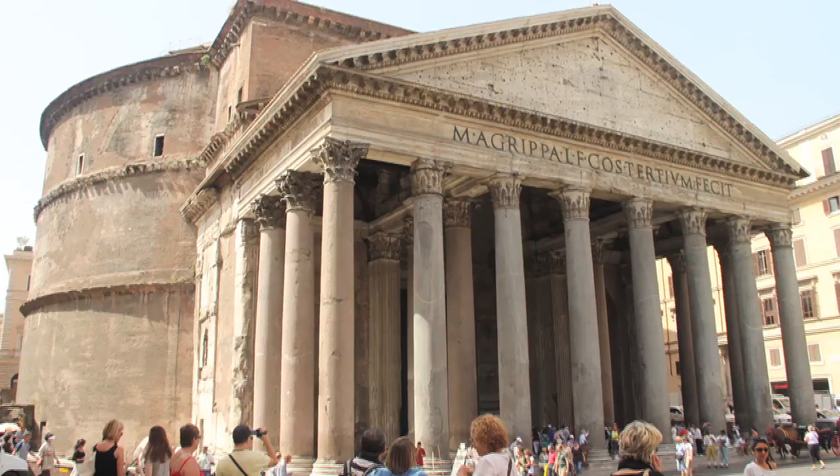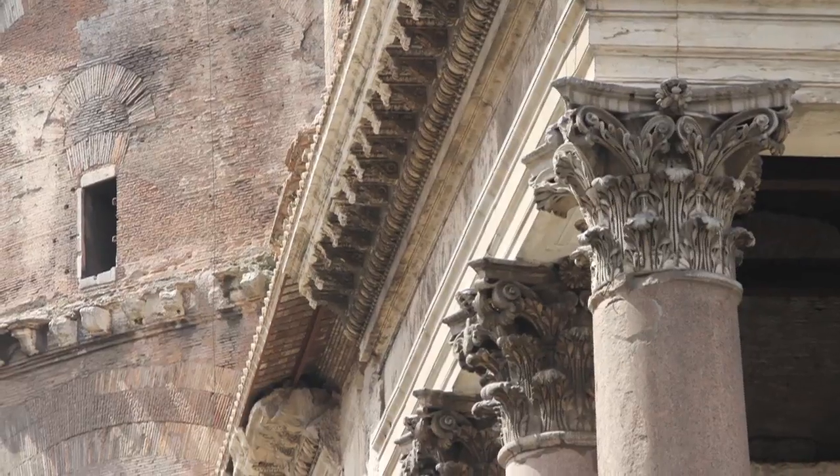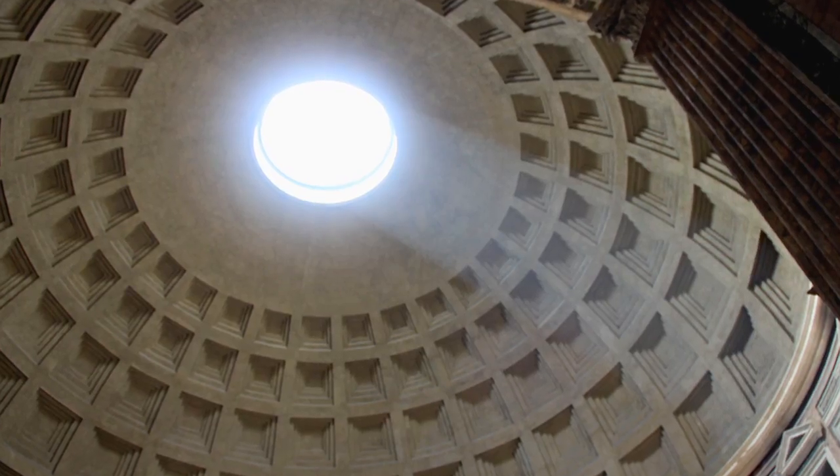We just came out of the beautiful Pantheon, which our tour guide told us is one of the perfect examples of Roman architecture. Wow, that was incredible.